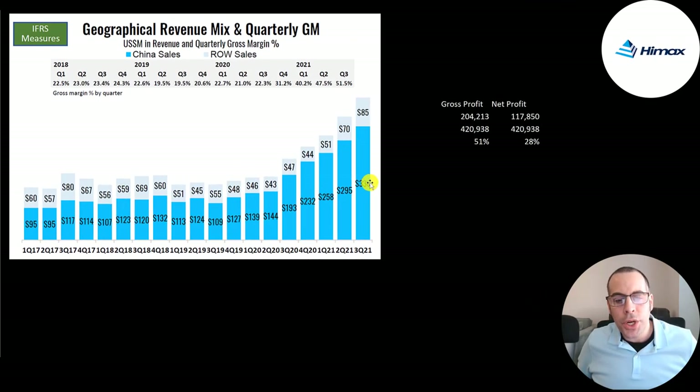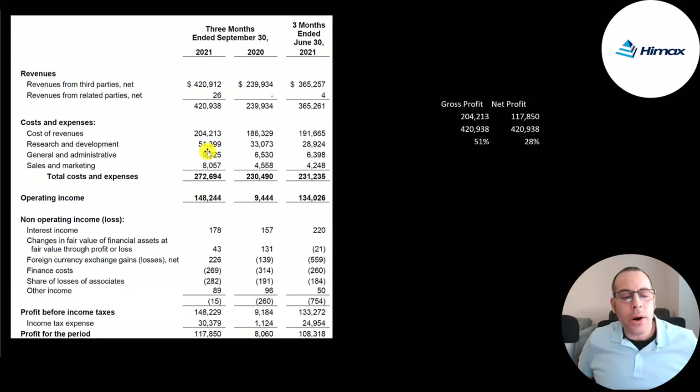Most of their sales are in China — $336 million in China, $85 million in the rest of the world. That could be a problem if there's a recession in China. Their R&D is $51 million, general and administrative expenses $9 million, and sales and marketing $8 million. Their operating income went from $9 million to $148 million, and net income from $8 million to $118 million. In Q2 2021, their net income was $108 million.